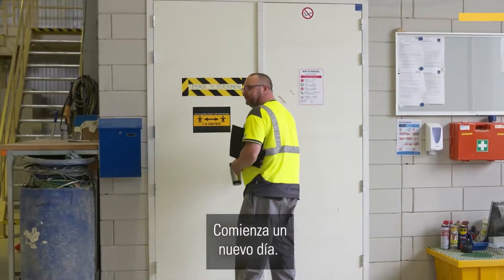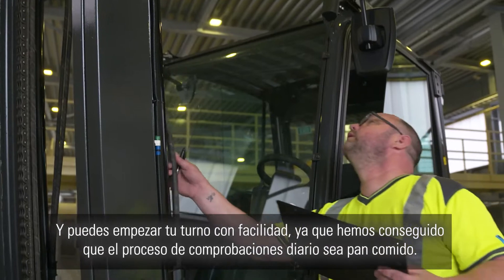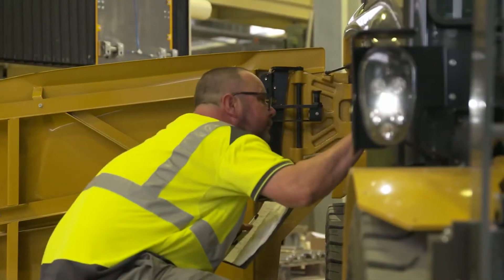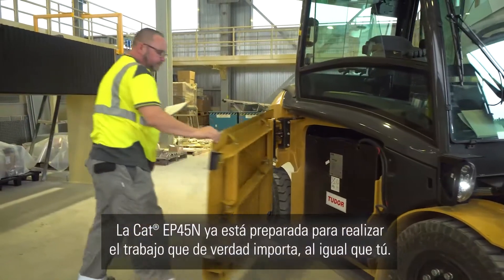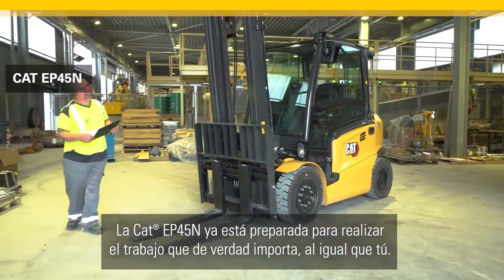A brand new day begins and you can start your shift with ease, as we have made the daily check process a breeze. The CAT EP45N is now ready to do the work that matters, just like you.